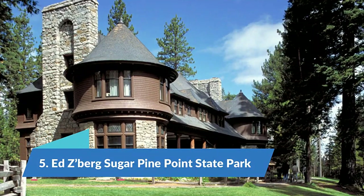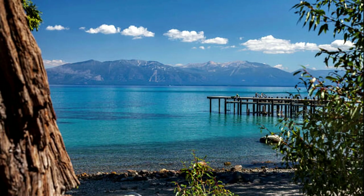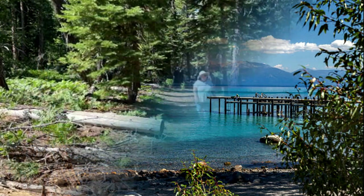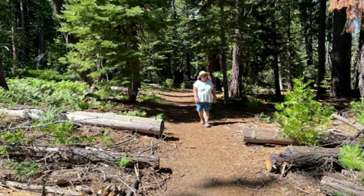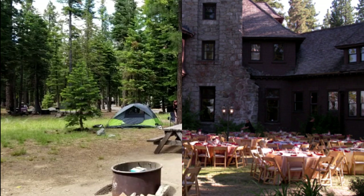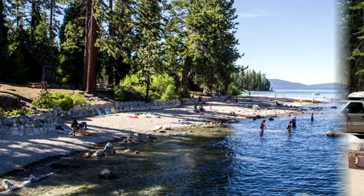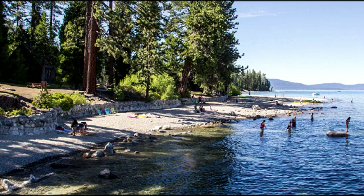Number 5: Ed Z. Berg Sugar Pine Point State Park. Ed Z. Berg Sugar Pine Point encompasses roughly two miles of the western shore of Lake Tahoe. The park has its own dedicated beach for visitors as well as a pier you can swim off. Like other places in the area, the campground allows dogs in developed sections like paved roads and picnic areas, but does not allow them on the beach or on dirt trails. Campgrounds can be reserved in advance, and each campground spot is allowed two vehicles and up to eight people. Group campsites are also available for up to 25 people.